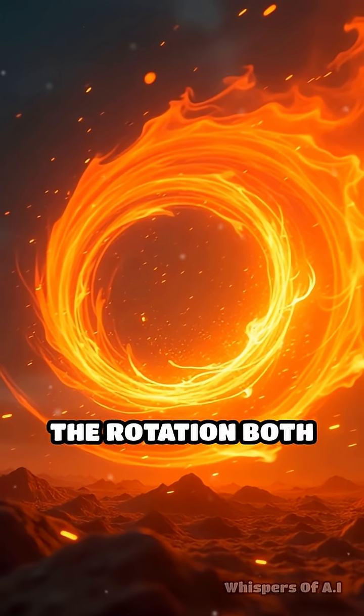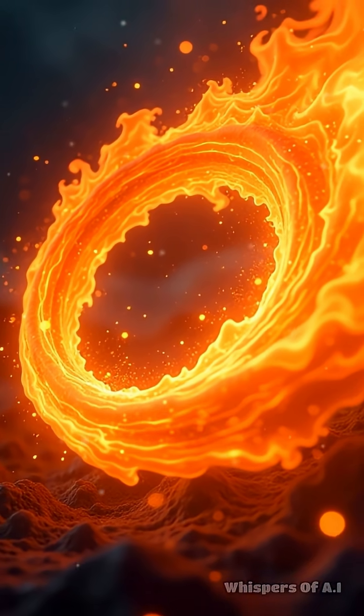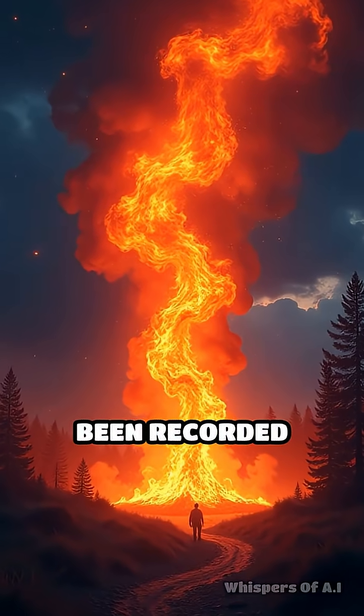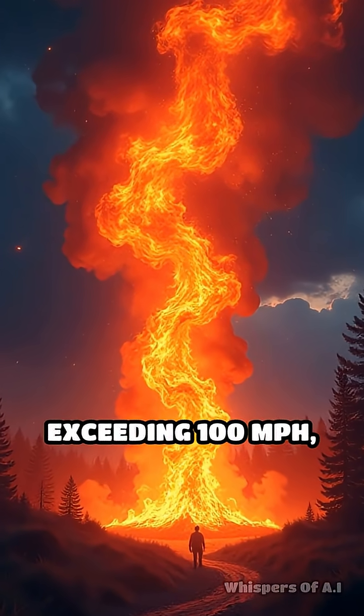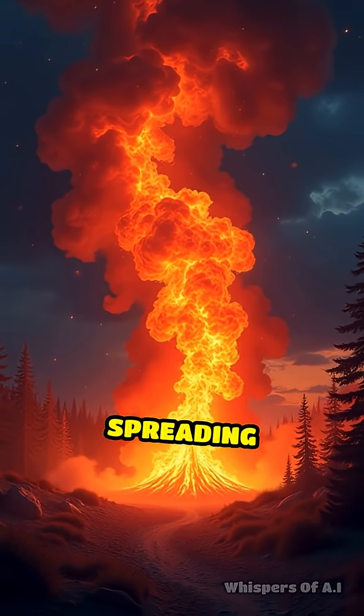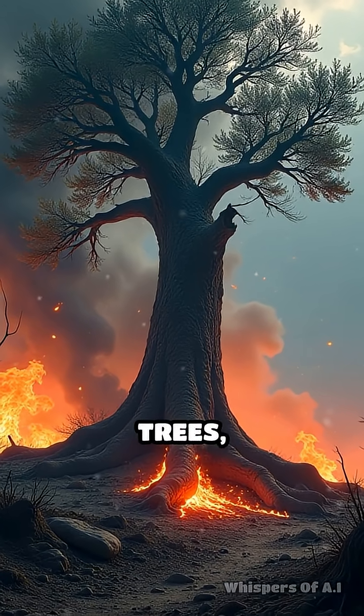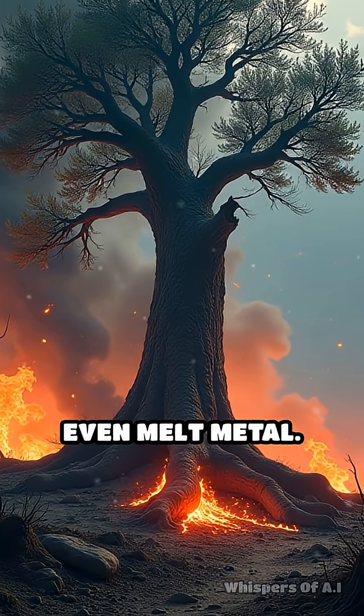The rotation both intensifies and sustains the fire, making it burn hotter and travel faster. Some fire tornadoes have been recorded spinning at speeds exceeding 100 miles per hour, lifting burning embers high into the sky and spreading wildfires even further. Their power is so intense they can uproot trees, shatter glass, and even melt metal.